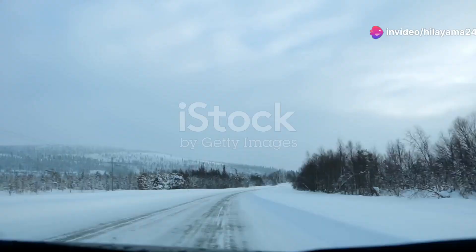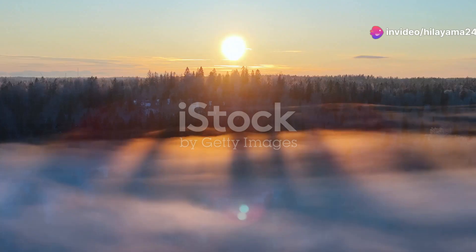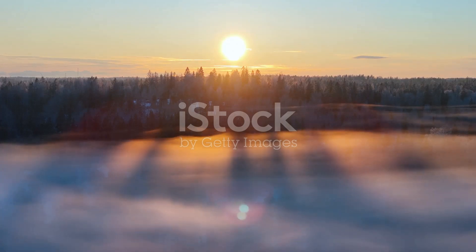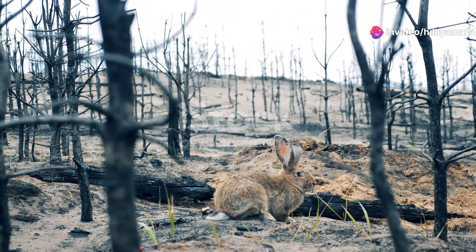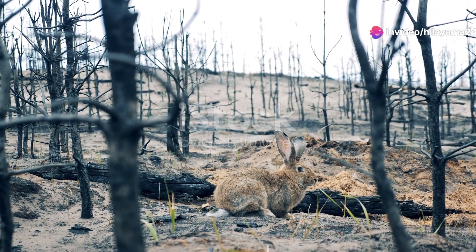So, why Finland? While Pallas's cats are more commonly associated with the steppes of Central Asia, there have been occasional sightings in the boreal forests of Finland. These sightings are a testament to this creature's incredible resilience and adaptability.